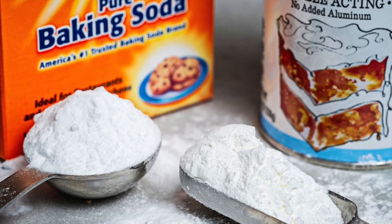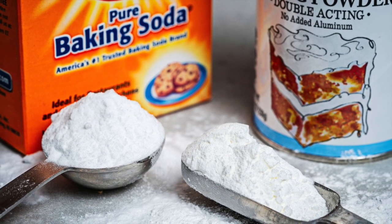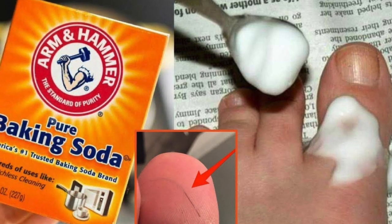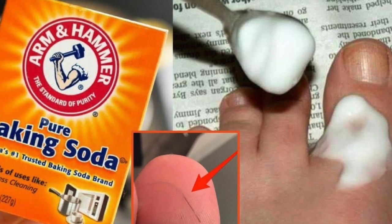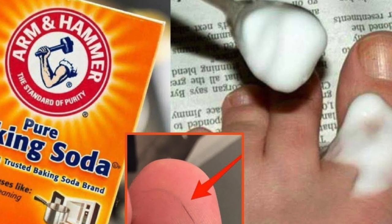6. Natural deodorant. You can use baking soda as a natural deodorant — just combine it with water and pat the paste on your body. 7. Splinter removal. Make a paste by mixing water and baking soda, apply it on the splinter, and put a band-aid over it. Repeat a few times daily. In a few days, the splinter will come out on its own.